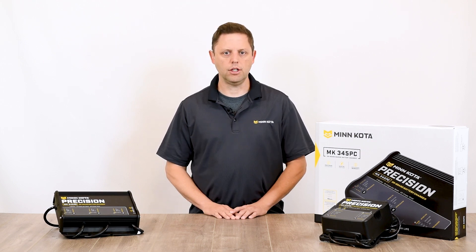Automatic low line voltage and temperature compensation are just a few of the features that protect batteries no matter what the charging conditions. Just another benefit of owning a Minn Kota Precision Charger.